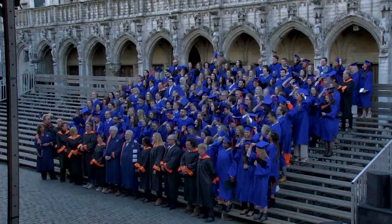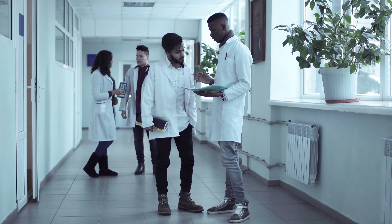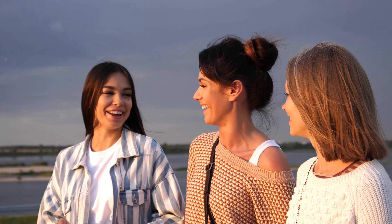I recently graduated from medical school and finally became a medical doctor. I am of course really happy I finally earned my MD after many years of hard work. Medical school can be very hard and time consuming, but pursuing my dream of becoming a doctor did not make me abandon all other pleasures in life. I still had fun, took care of myself, and socialized when I felt like it without compromising my grades.